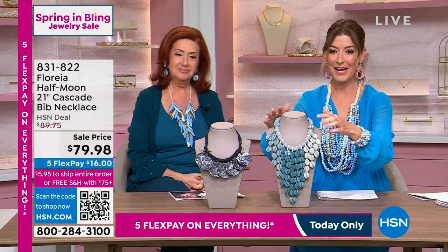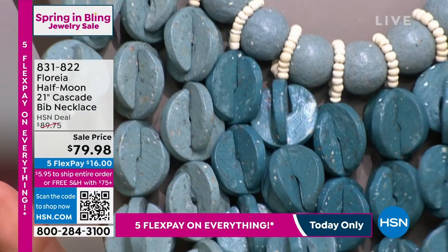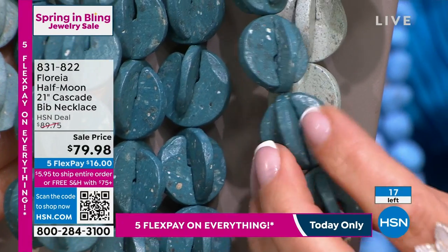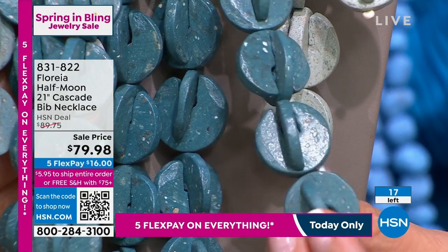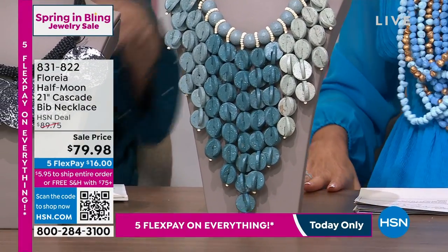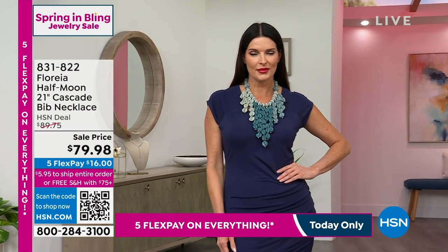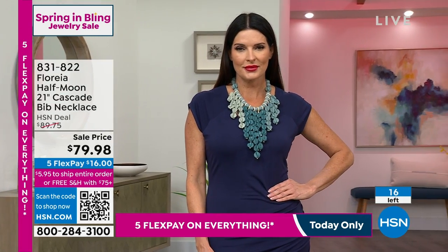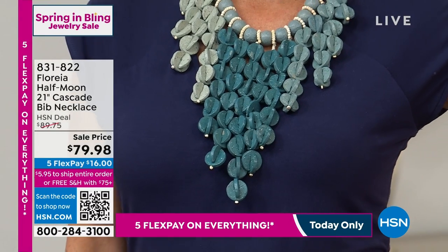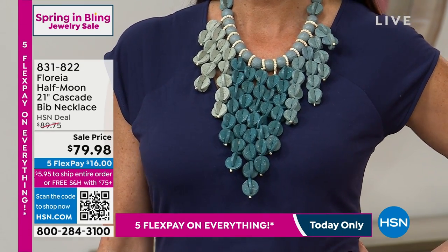Wait till you see the Cascade Bib Necklace — I want to wear all the necklaces but they're all selling now. It is the Half Moon 21-inch Cascade Bib Necklace. A picture did not do this justice — when I see this in person for the very first time, it took my breath away. These are paper beads with strength and durability, beautifully painted and shellacked, with a beautiful cool finish. You have this elongated design down the center — it's almost like a V-rising, with interlocking discs, three-dimensional. No weight whatsoever. It's a fun and flirty look — how could you not get noticed?